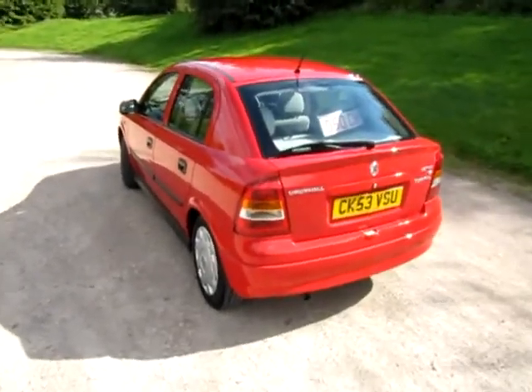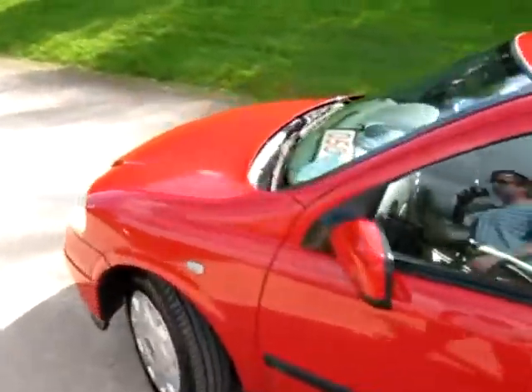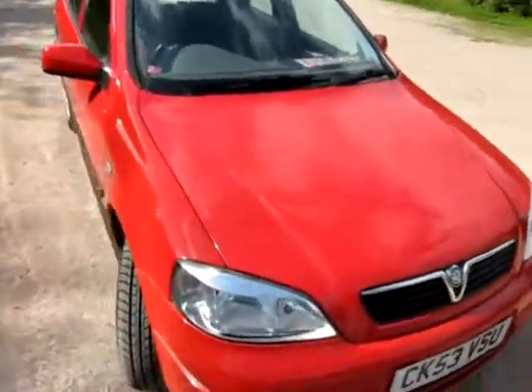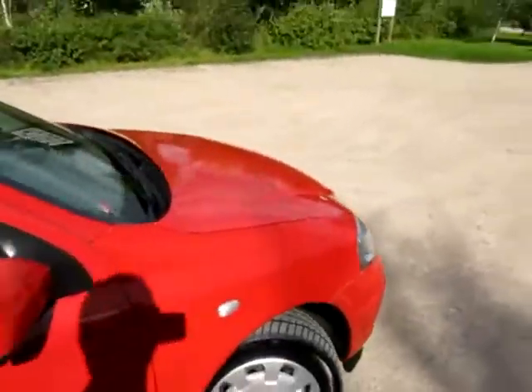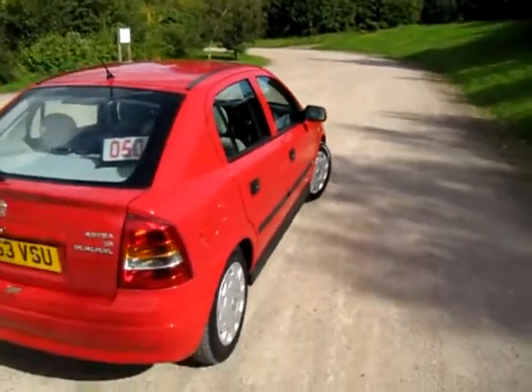Hello, my name's Jonathan Porterfield of EcoCars, another video clip of a great LPG vehicle. It's a bit windy today so I'm going to raise my voice. I don't think I'm a shouty person, but it's just that the wind does tend to affect the sound on the camera.